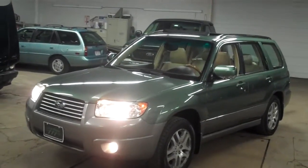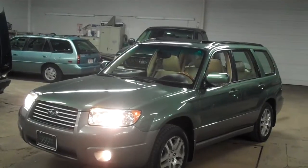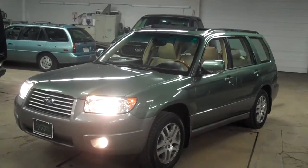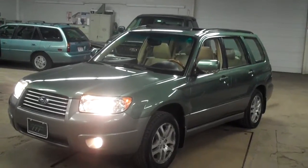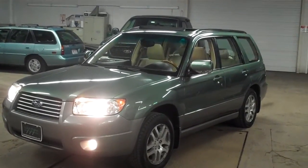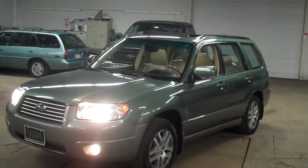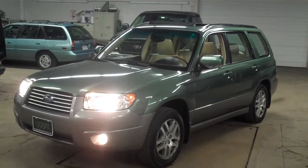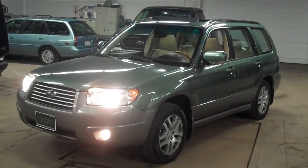Our number is 781-771-8722. We're Lewis Frank Motor Cars, just outside of Boston, Massachusetts. Please take a peek at our website at LewisFrankMotorCars.com. Our Facebook page is Lewis Frank Motor Cars on Facebook — please like us. And definitely subscribe to our YouTube channel for more reviews.